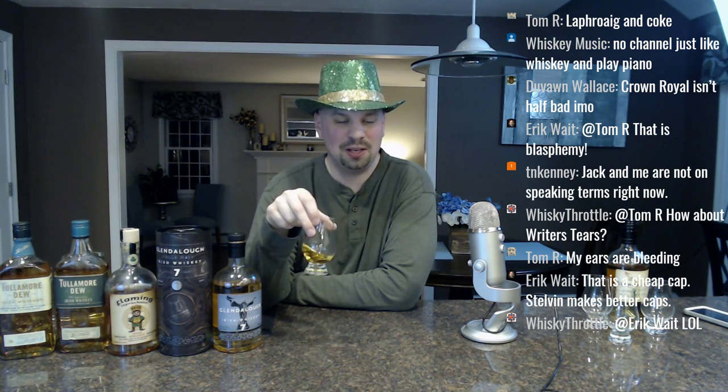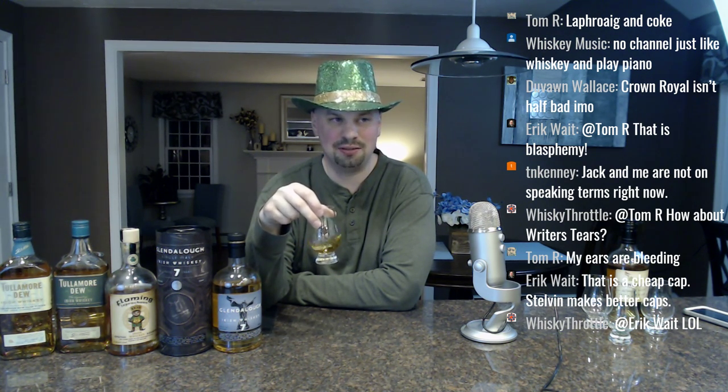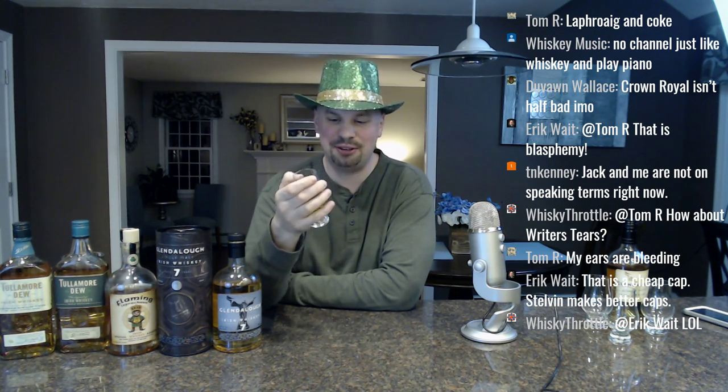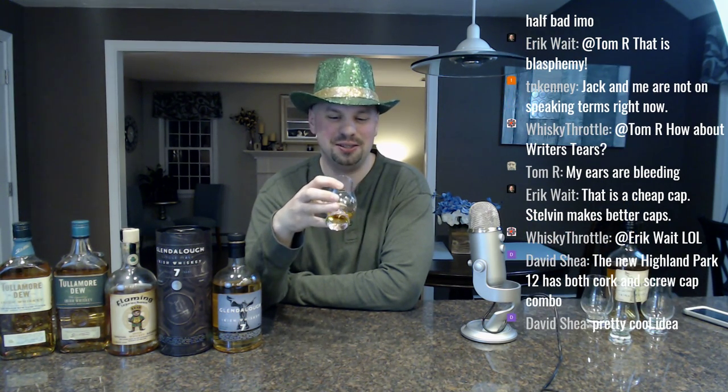Whiskey music plays piano — that's the instrument I started on as well. I moved on to saxophone and eventually, years later when I started missing music, I picked up a guitar like every other person who was never really fully committed to music.